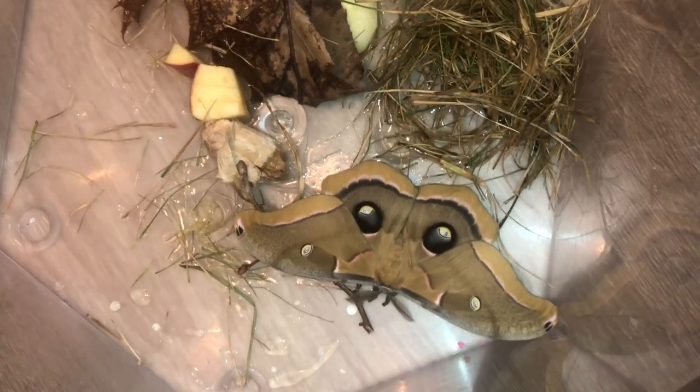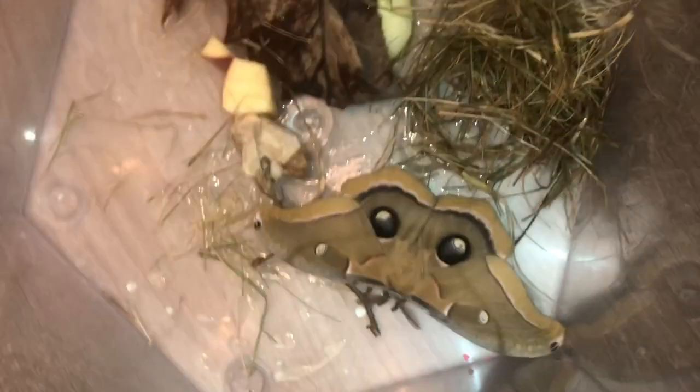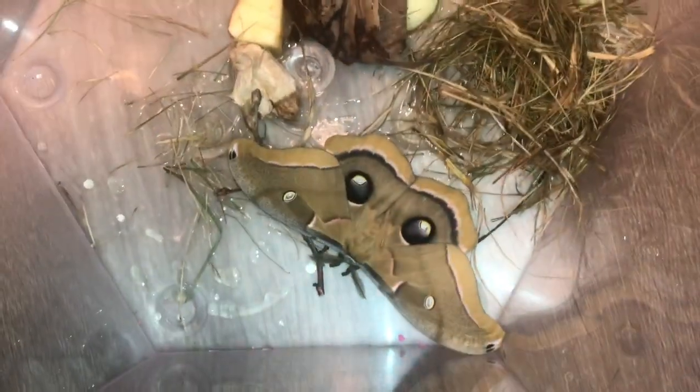I'm gonna try to make a move for you guys — go ahead, stick your hand in there. Don't let him fly out though. Hold on, your hand's in the way. He moved! Okay, he won't let me pet him.